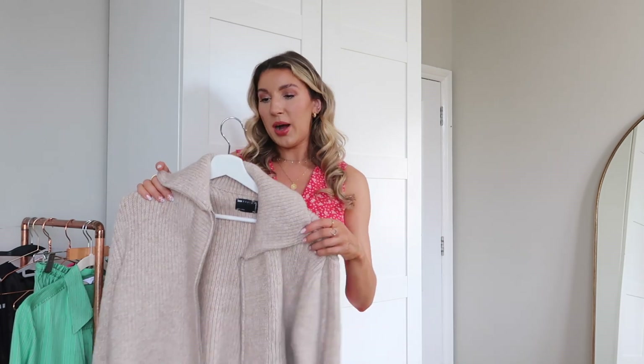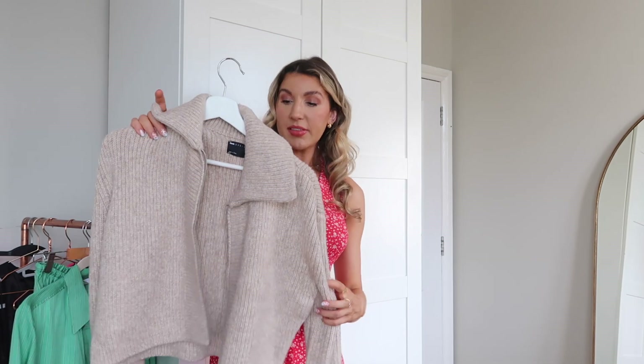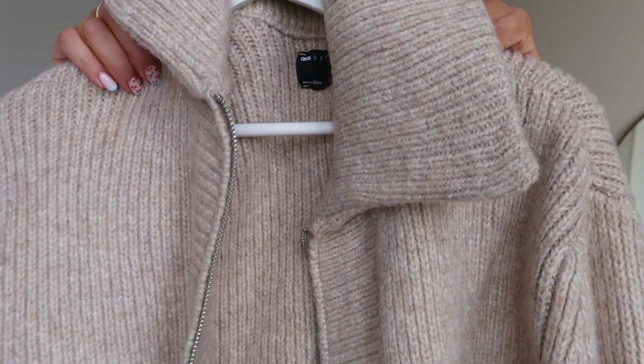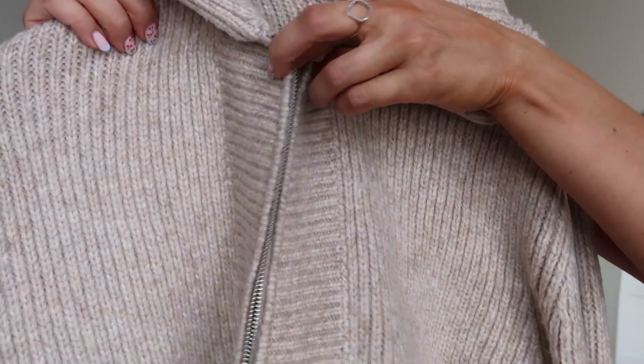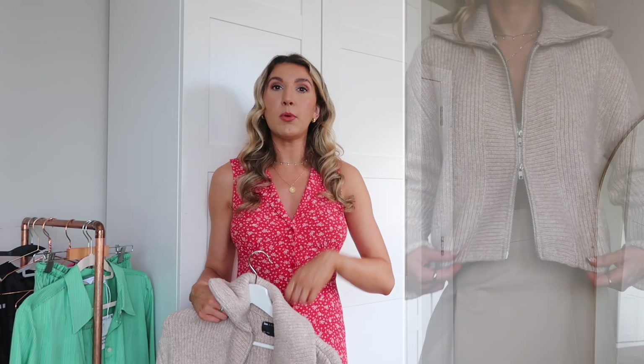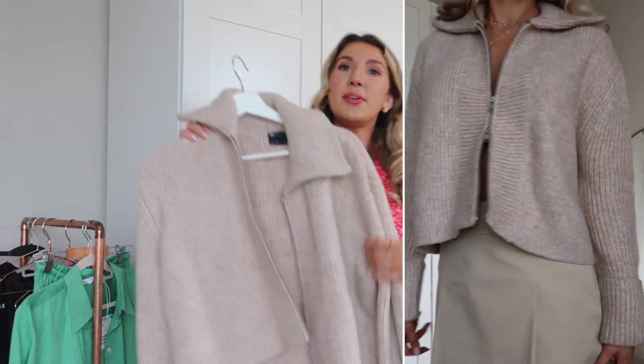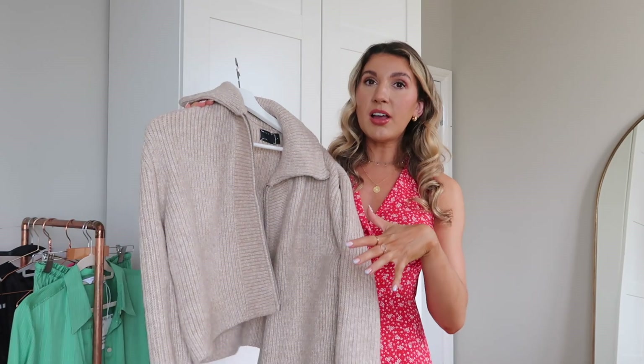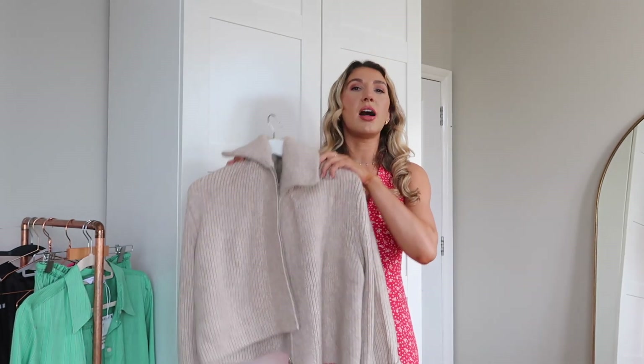This cardigan is an absolute gem — honestly, the quality. If it was in And Other Stories for £75 I wouldn't even blink twice, it's so nice. It also comes in black; I'll link the black one. I'm wearing this in a small. It has a silver zip so you can zip it all the way, or zip it from both ends — I really like that especially when worn with the skirt so you can see the skirt underneath. In a small, which is an 8-10, and I'm 5'7½ — this is perfect, I wouldn't size up or down.